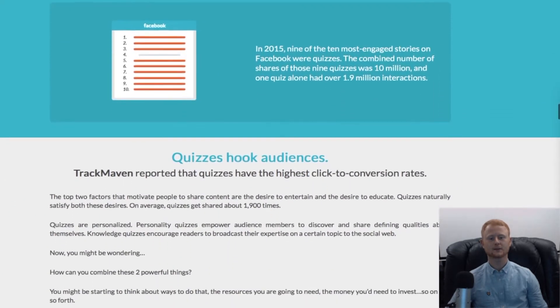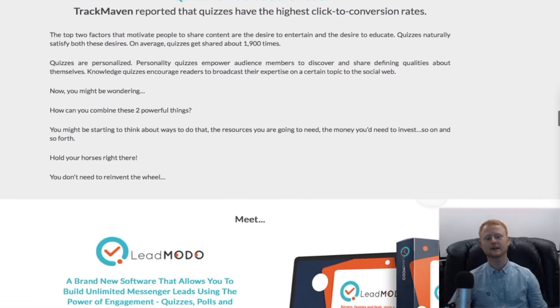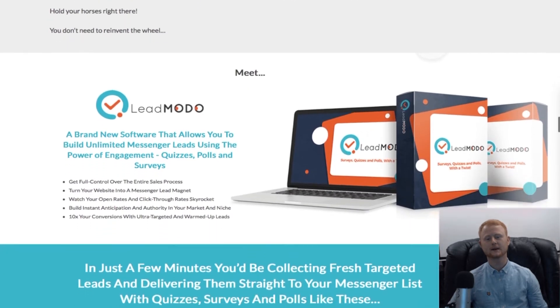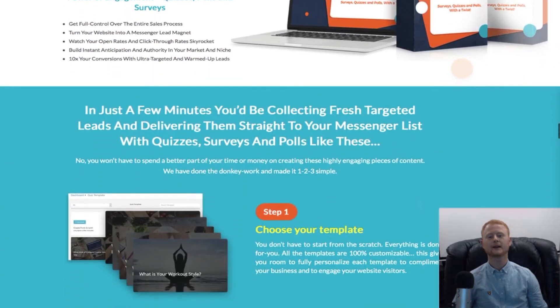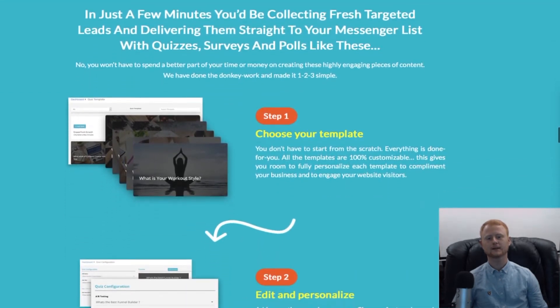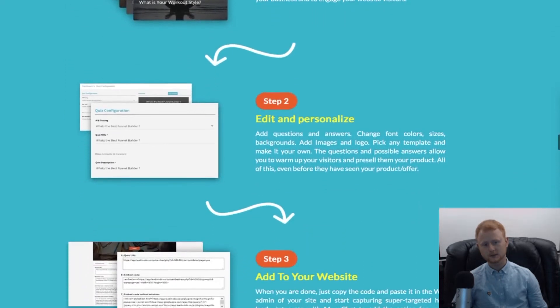You'll also be able to offer discount coupons, surveys, and more. This will allow you to generate leads and build a list much faster and easier than conventional email lists. Messenger leads are proven to get an unheard of 80 percent open rate and a massive 30 to 40 percent click-through rate.